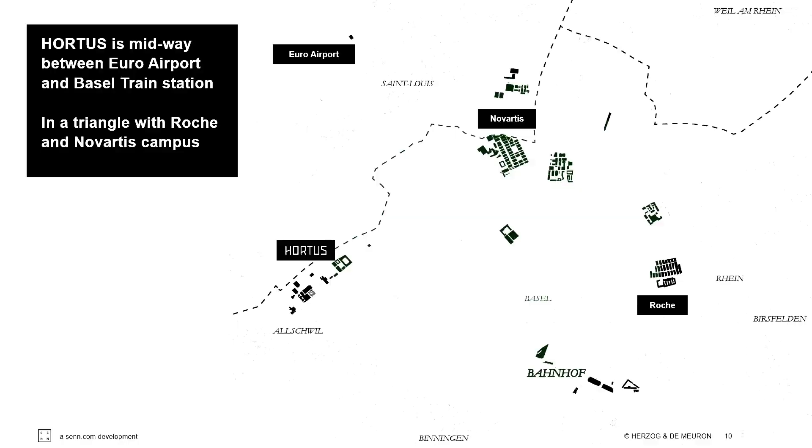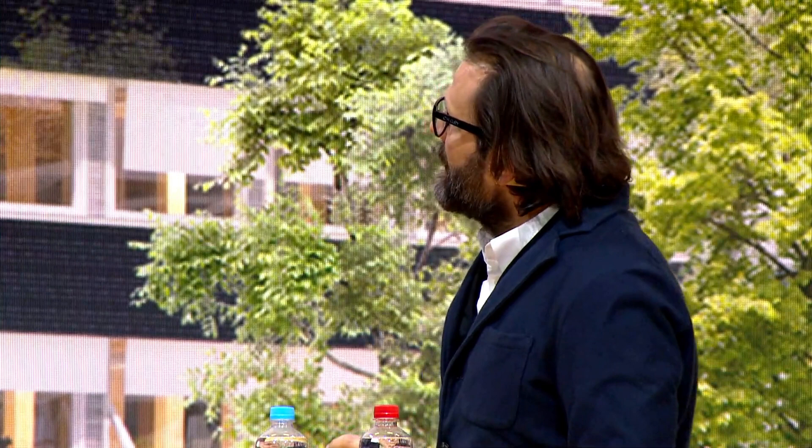Für die Basler Bevölkerung ist Altschwil draußen – das ist eine Deformation professionell. Wenn man die Geografie tatsächlich anschaut, liegt der Hortus in einem schönen Bogen zwischen dem Flughafen und dem Bahnhof. Im Prinzip sind das alles 15-Minuten-Radien, die in der Stadt Basel funktionieren. Beispielsweise fährt der Direktor des Schweizerischen Tropeninstituts mit dem Velo vom Swiss TPH, das gleich neben dem Hortus steht, an den Flughafen – wir haben hier sehr, sehr kurze Wege.